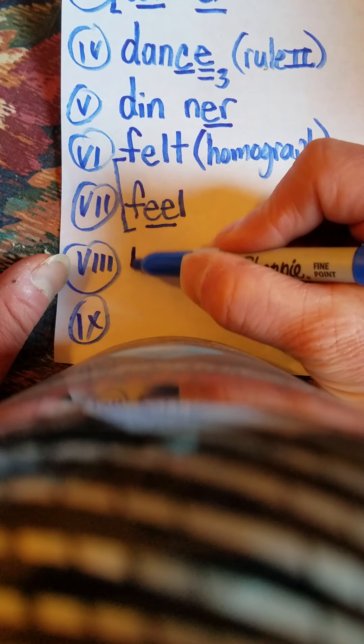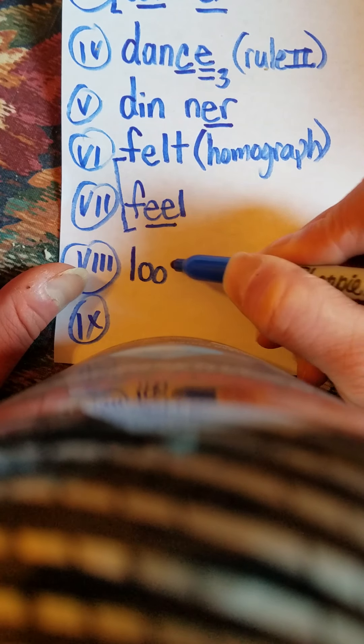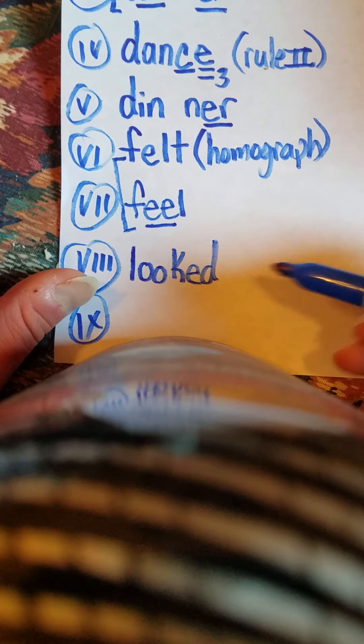By the way, the word corner — though technically it is not a homograph. Sometimes when something is happening very soon, we say it's just around the corner, like summer vacation is just around the corner. Alright, number eight is the word looked. Looked. L, OO, K, T. Looked. L, OO, K, T. Looked.